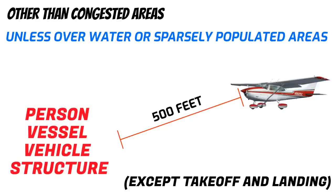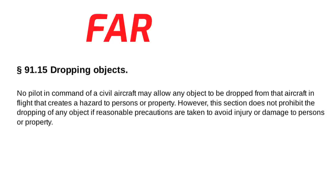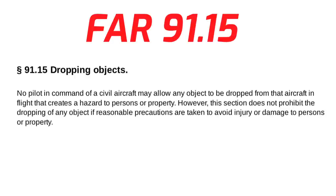There's actually another regulation that goes hand-in-hand with those minimum safe altitudes you find in FAR 91-119. Did you know that you can actually legally drop stuff out of an aircraft? As long as you follow the guidance in FAR 91-15, it is possible to do it legally. The reg says that no pilot in command of a civil aircraft may allow any object to be dropped from that aircraft in flight that creates a hazard to persons or property. However, this section does not prohibit dropping any object if reasonable precautions are taken to avoid injury or damage to persons or property.